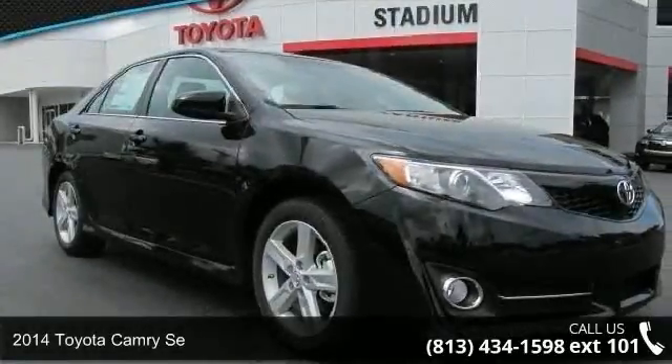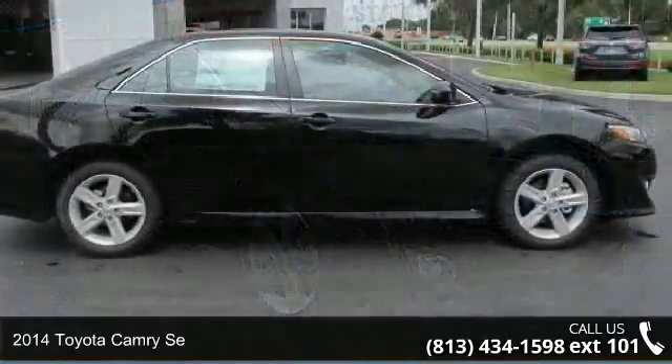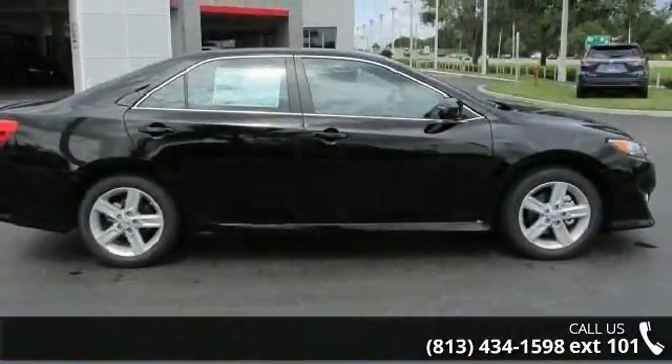Arrive in style with this 2014 Toyota Camry SE. If you are looking for a first-rate auto, this one could be yours today.